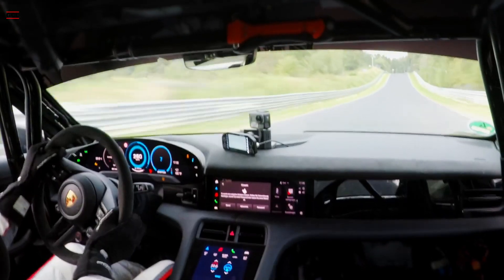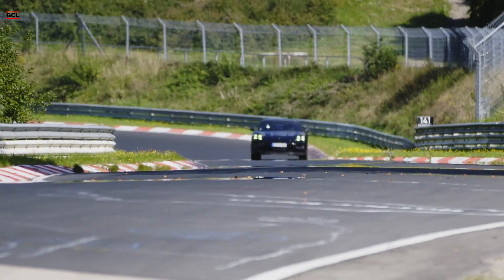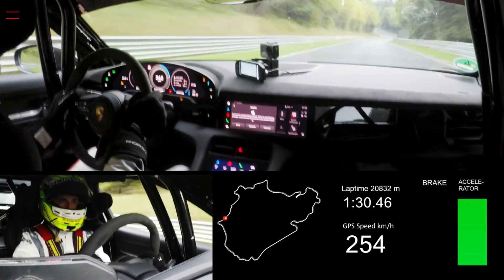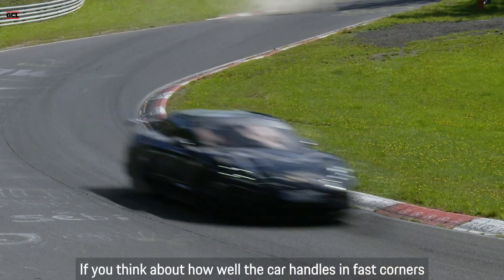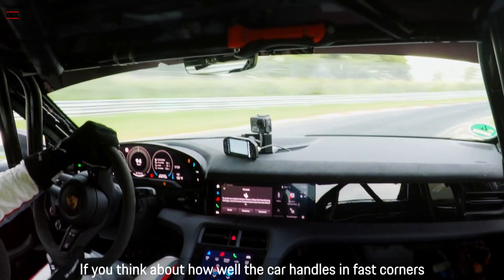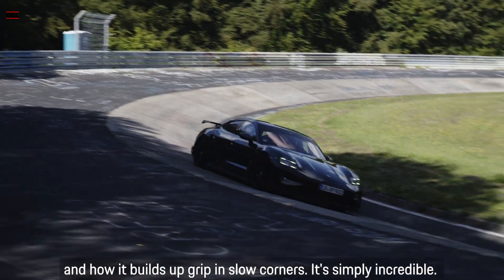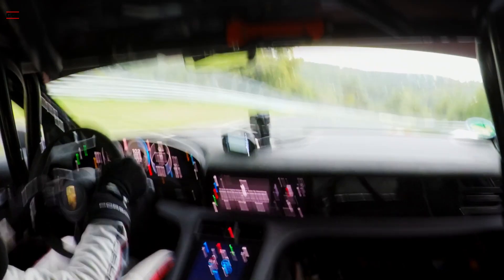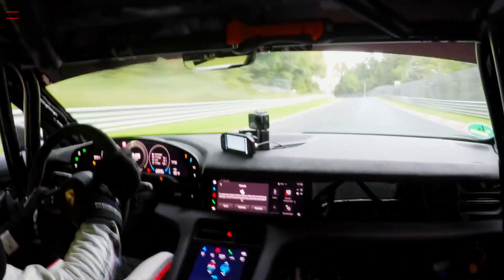A pre-series Taycan completed the Nürburgring circuit in a remarkable 7:07.55. This achievement not only establishes it as the fastest electric Porsche around the track, but also eclipses the previous record held by the Tesla Model S Plaid by a substantial 17.681 seconds. Comparisons with the current Taycan Turbo S reveal a remarkable improvement, with the new model clocking in 26 seconds faster.